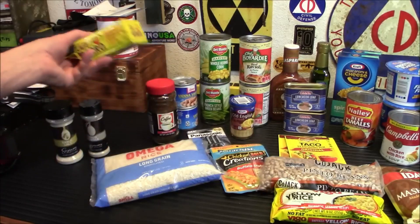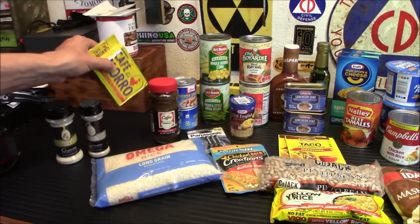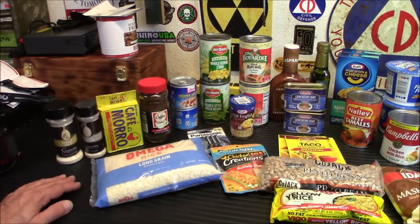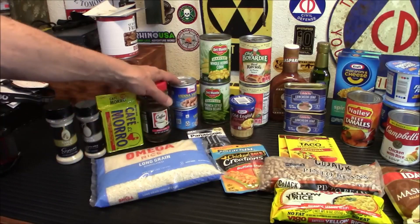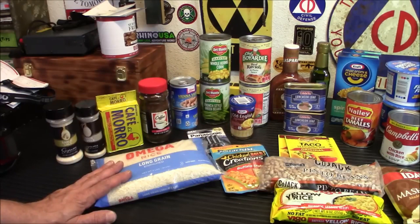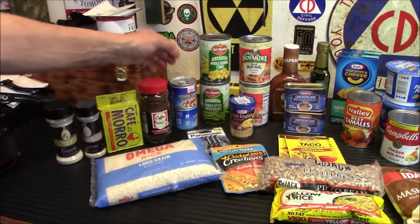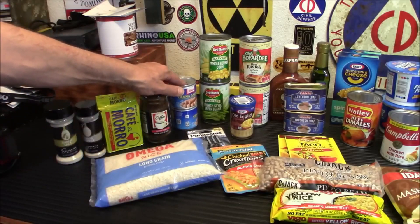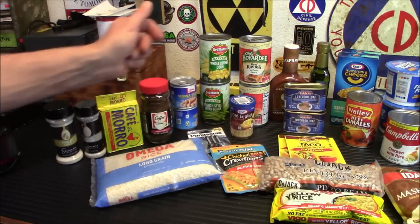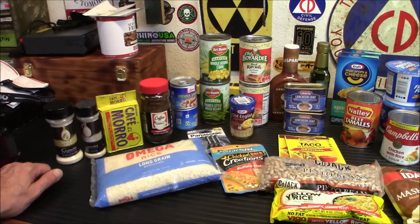Got some Vienna sausages — I like to just stick them in a pan and brown them up. You don't want to not have a balanced diet, so you want to pick up some vegetables. I got some corn and French cut green beans — always available. They did have a ton of vegetables but not a lot of choice; it was like carrots and corn, and I'm not a big fan of carrots so I opted out.